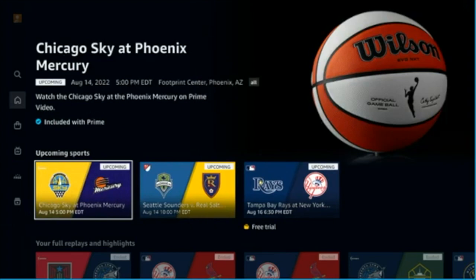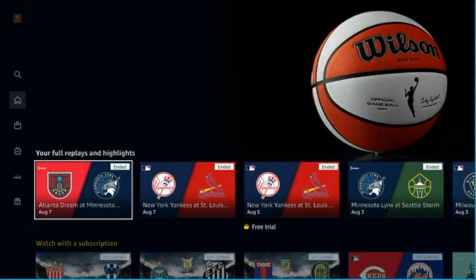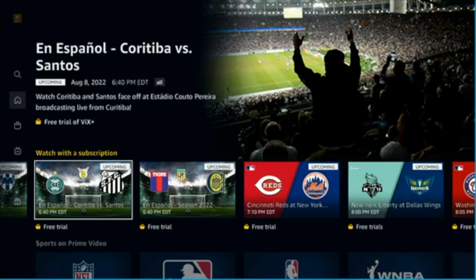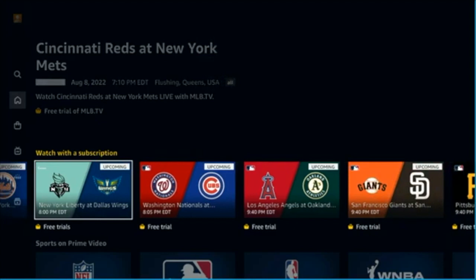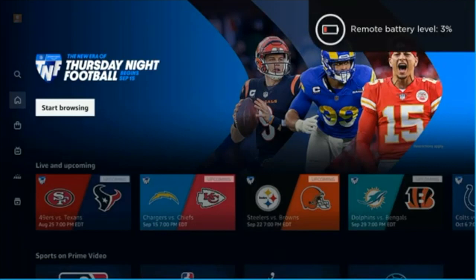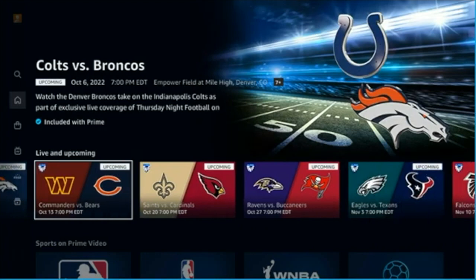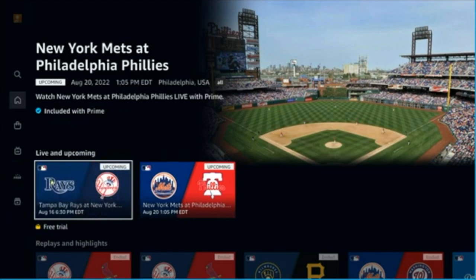Amazon right now is supporting the WNBA. It also allows you to sign up for league-based subscription services, and if you're part of those, you can jump right in through the Sports section. All of the baseball games are from MLB TV, and as you can see, it tells you right there that free trials are available. Jumping into the NFL section, Thursday Night Football is going to be free for anybody who has an Amazon Prime subscription.